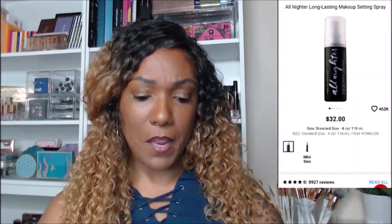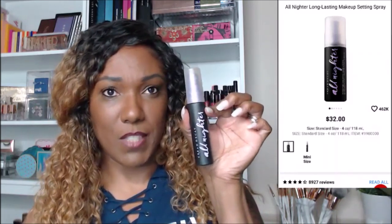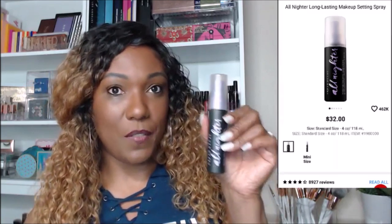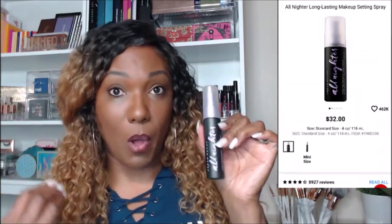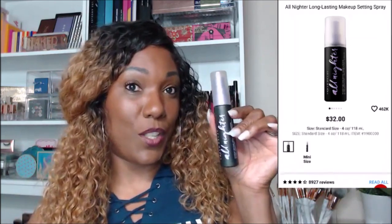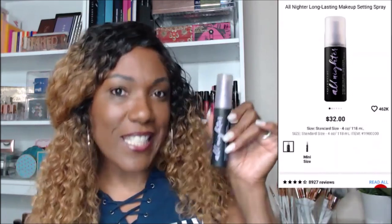Since we're talking about Urban Decay, I want to mention the Urban Decay All Nighter Setting Spray. This setting spray is amazing. I only have the small sample size, around $15, but they do have a larger size. It really does keep your makeup on all day and all night. I only use this when I know I want my makeup on — like a long night out or date night. I like the OG Original. It works great.